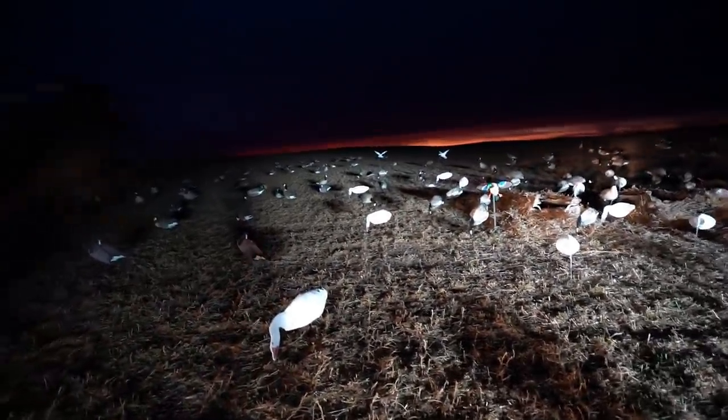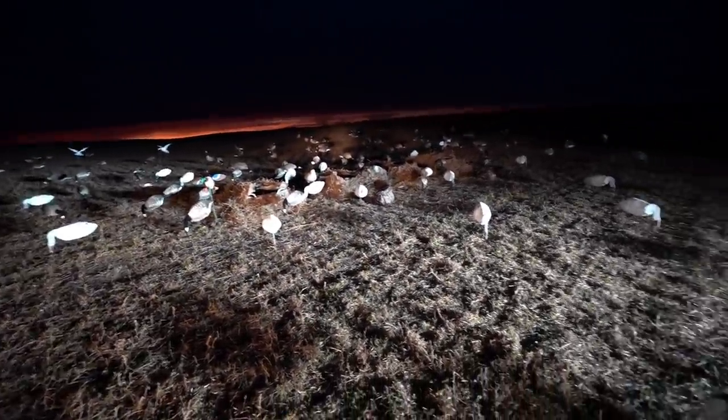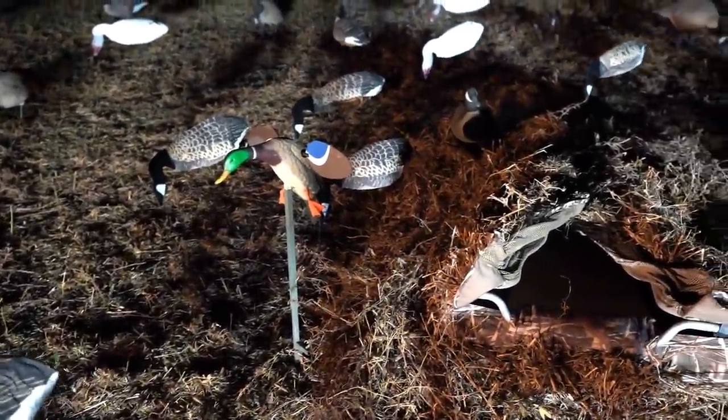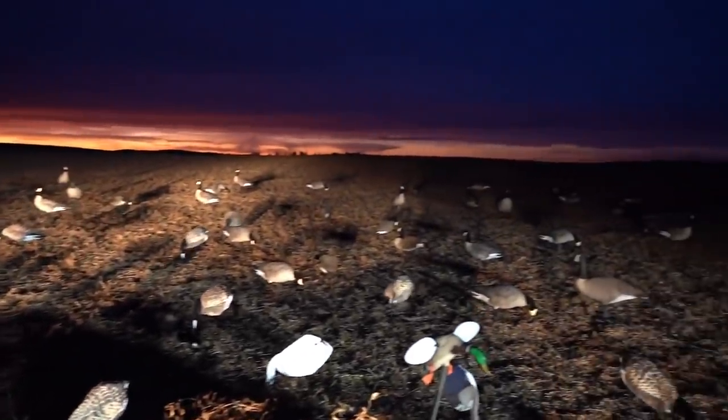Let me show you the spread while we have the light. Out this way we got a bunch of full bodies. Here we got the layout blind sitting at the back of the spread. We got some white decoys — snow goose decoys — and we got the mojos right next to the blinds so you can just turn them on and off. The idea with the white decoys is to basically mask the shadow that the layout blinds will be casting. Up front we got some motion decoys, some flappers, and some more silos and full bodies strung out to the right side.